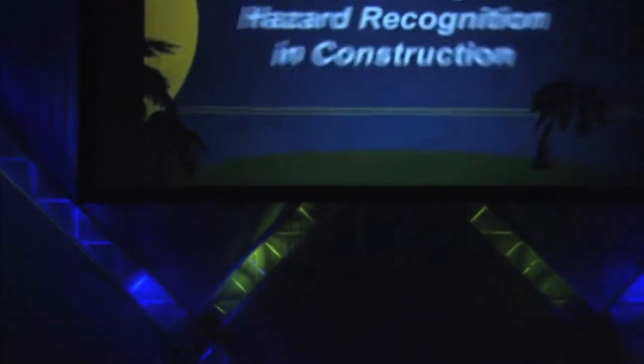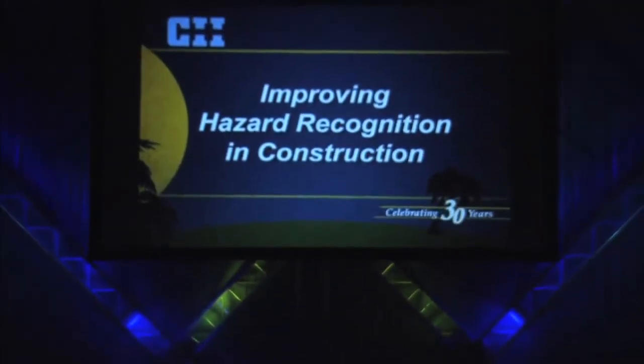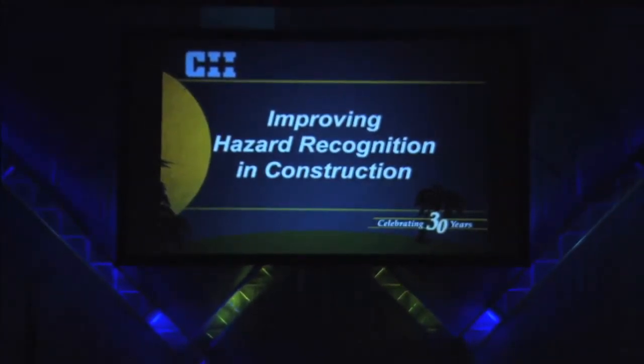Our last plenary presentation this morning is a research team report titled Improving Hazard Recognition in Construction. Presenting is Jim Duncan, HSE Director for Jacobs Engineering.